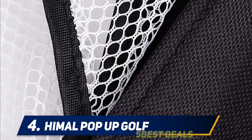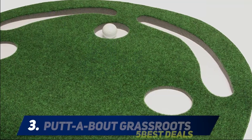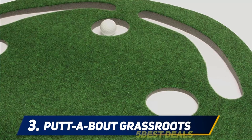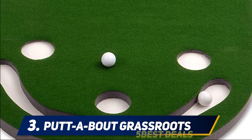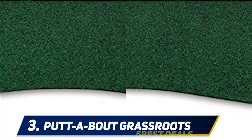Coming in at number three: the Putt-About Par 3 Putting Green by Grassroots. Not every golfer wants to rip high-velocity shots indoors; instead, some prefer a more zen-focused approach when it comes to perfecting the toughest part of the sport — the short game. The Putt-About Par 3 putting green offers an affordable solution to do precisely that.